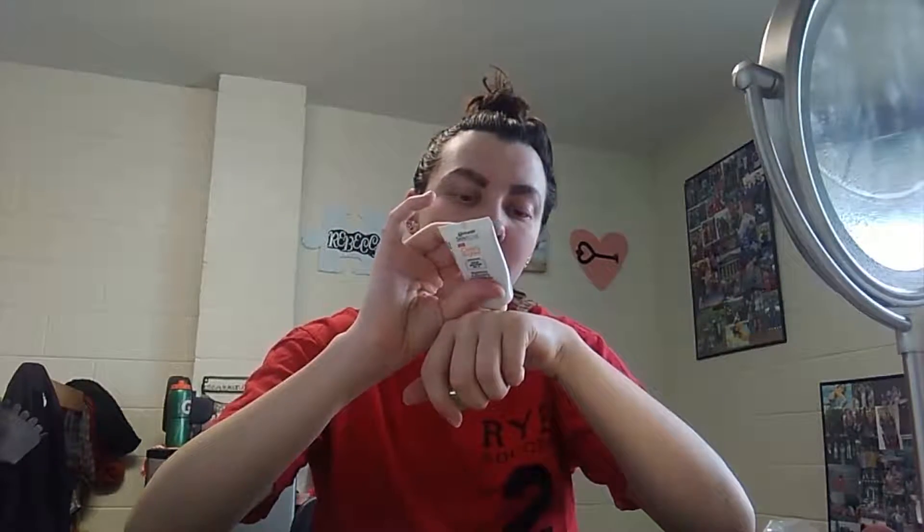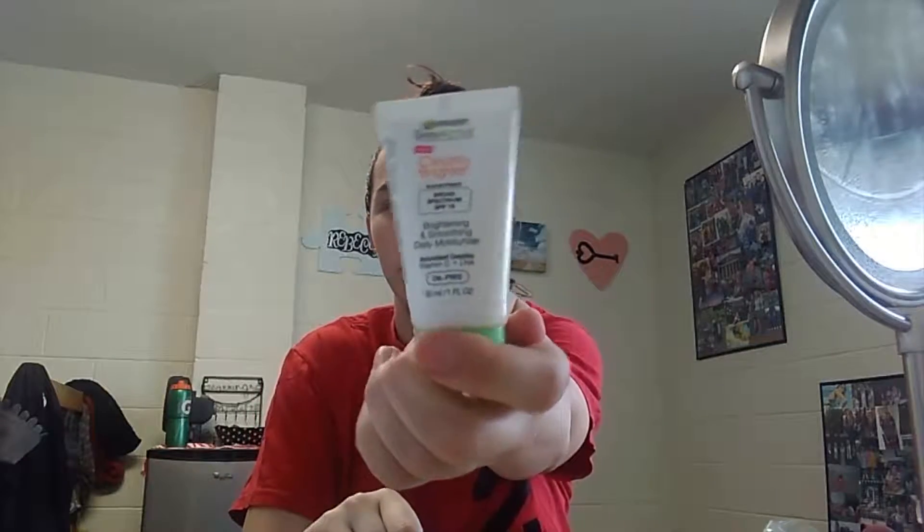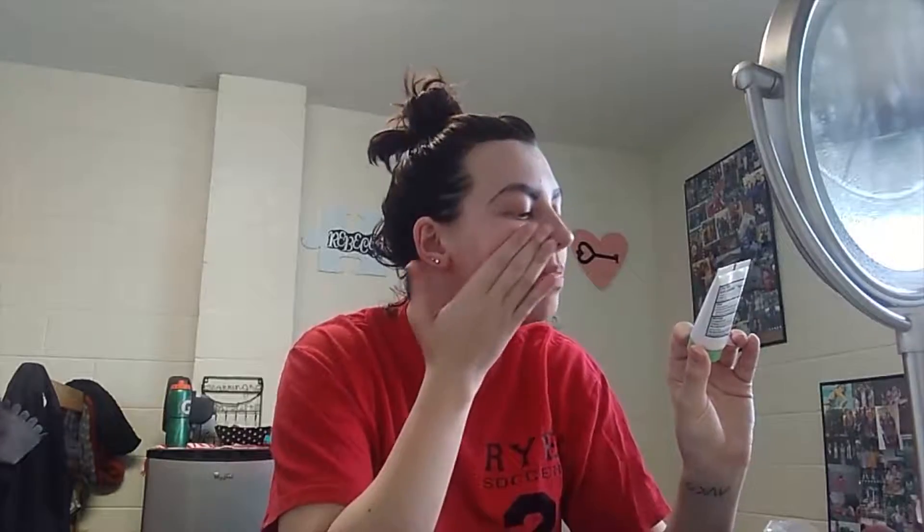I'm using my Garnier Skin Active — the moisturizer, foundation, primer thingy — just because my skin is super dry because I've been out of swim season now for a while, like for about a week.